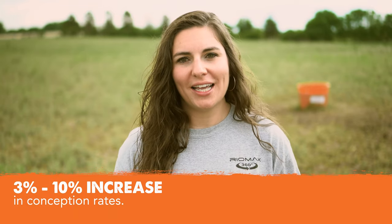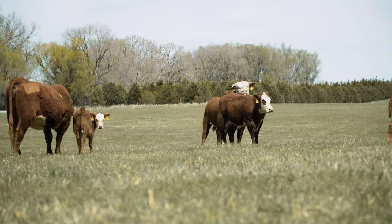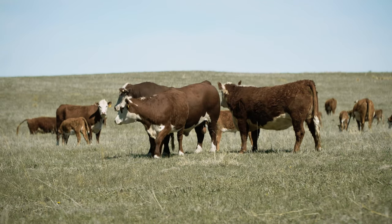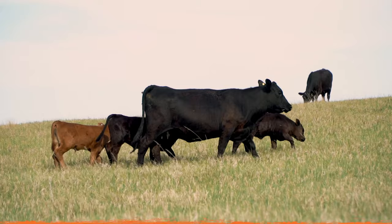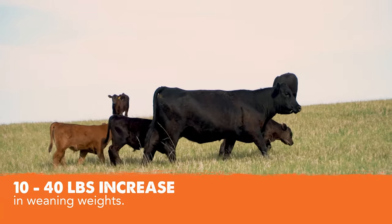We also consistently see an average of 3 to 10% increase in conception rates — getting more cows bred. Not only that, we're seeing that we can improve getting those cows bred a cycle sooner, which leads right into the next one: when we get them bred sooner, you are getting more days with that calf to put weight on. On average, we're seeing 10 to 40 pound gain on your weaning weights across the board.